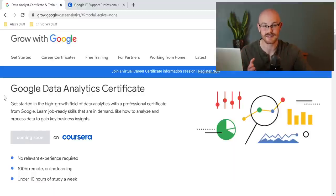We are looking at the Google Data Analytics Certificate and as you can see, it's going to be on Coursera. It says coming soon, but we know it's going to be within the next few weeks. I'm going to try to hit the big highlights for you so that you don't have to read this entire page, although I will leave a link in the description so that you can read it yourself.